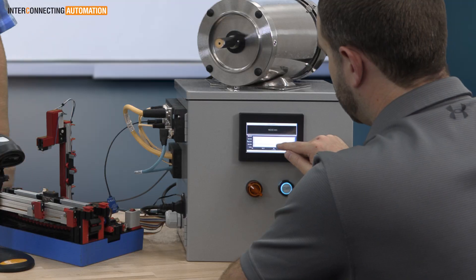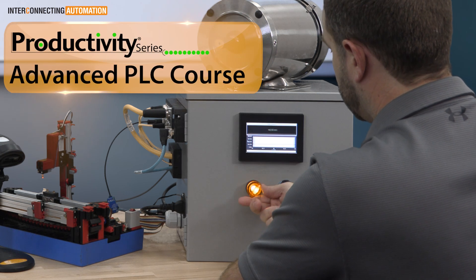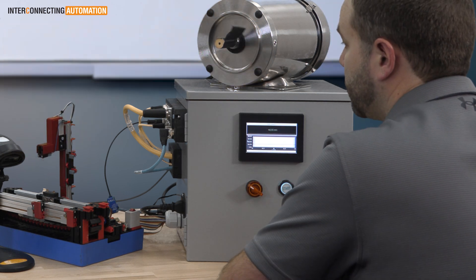With Interconnecting Automation's Comprehensive Productivity Advanced PLC course, you'll gain a thorough understanding of a complete automation system.